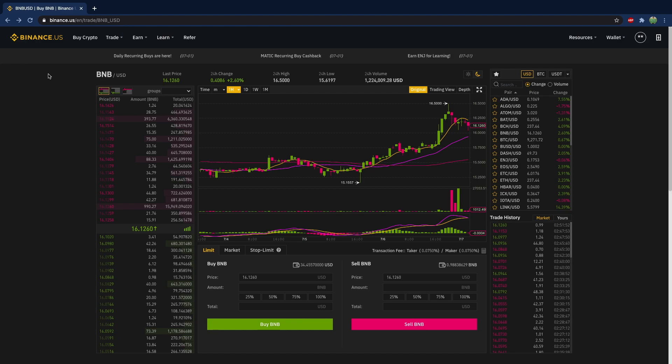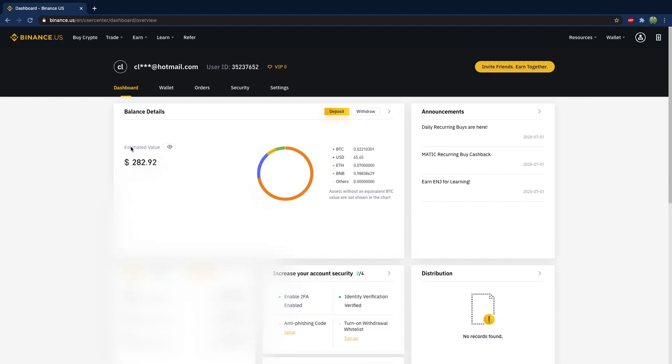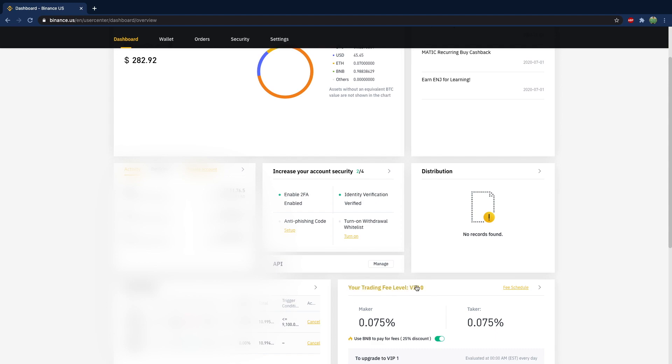One of the benefits of owning Binance Coin is that you can save on fees. So if you go up to these tabs at the top, for one, you're going to see that I'm a total noob here because if you hover over this, you can see it says VIP zero. You can hit that and this is going to bring you to a dashboard which talks about your cryptocurrency portfolio, as well as your trading fees. And you can see: use BNB to pay for fees — 25% discount. So if you want to save as much money as possible, it's probably best that you have this turned on and have some Binance Coin in your portfolio.